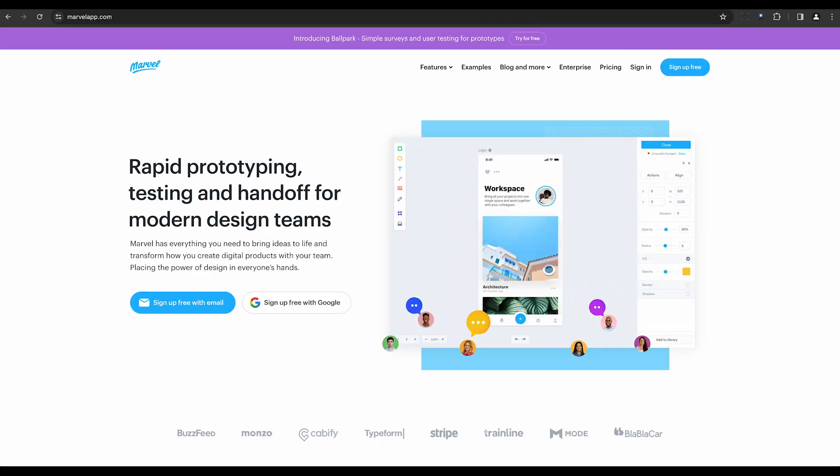Marvel AI is another interesting tool. It's a collaboration and prototyping tool that integrates various AI-powered features, supporting tasks like creating icons, logos, and graphics.